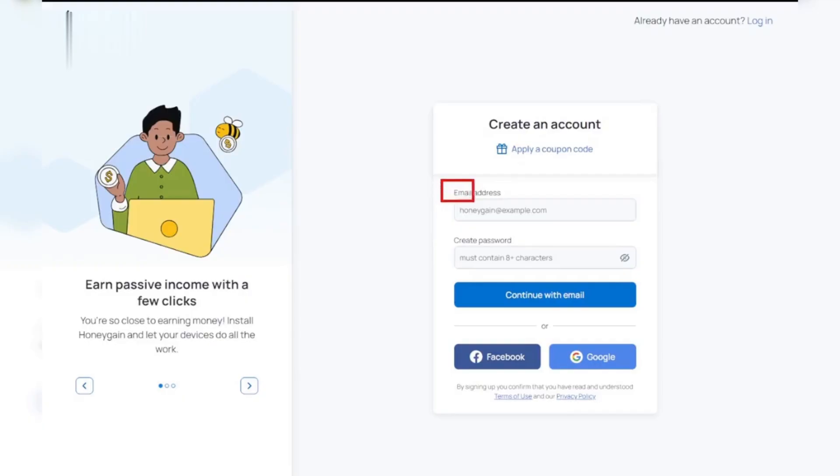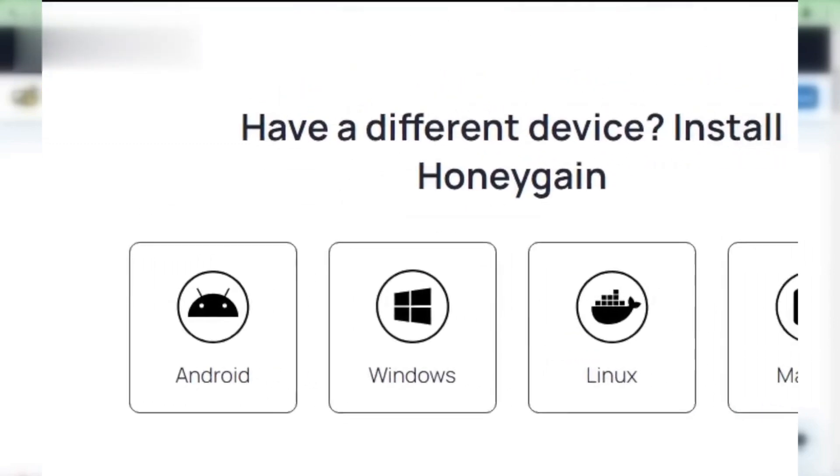Setting it up is easy. Download the app, create an account, and you're good to go. You can use it on both your computer and mobile device.